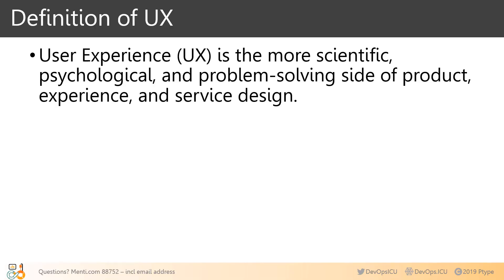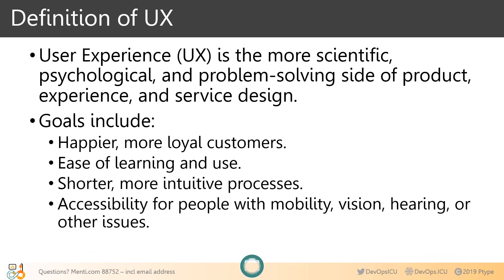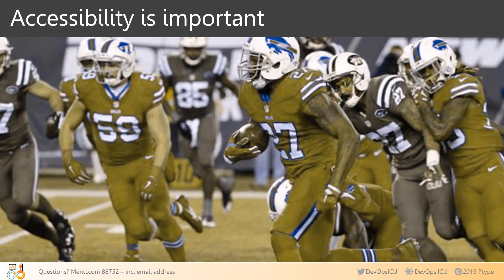User experience is the more scientific, psychological, and problem-solving side of product, experience, and service design. Goals include happier, more loyal customers, ease of learning and use, shorter and more intuitive processes, and accessibility for people with mobility, vision, hearing, cognitive, and other issues. For example, an American football game decided to get creative with team uniforms — one team in all red, one in all green. This is how the game looked to people who were colorblind. Many, including former NFL players, tweeted they had no idea what was going on.